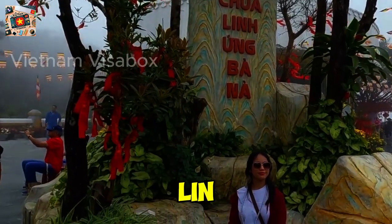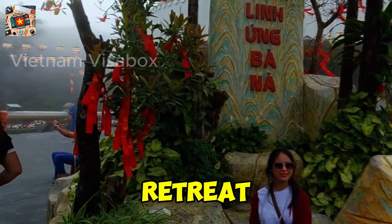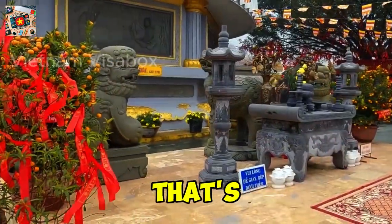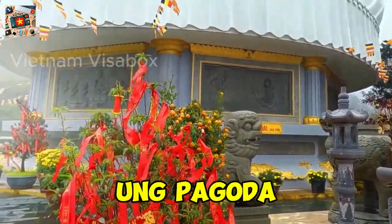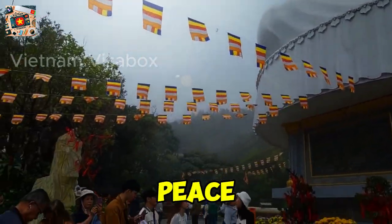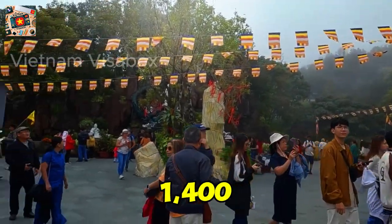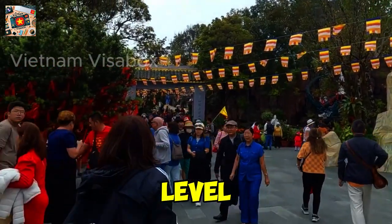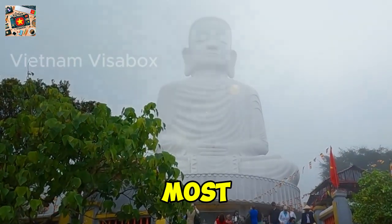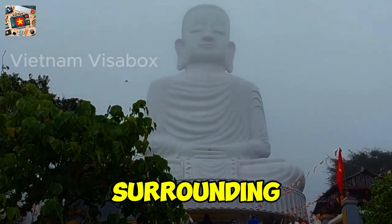Number 3: Lin Ong Pagoda. Looking for a spiritual retreat in the midst of your adventure? Ba Na Hills offers a slice of tranquility that's hard to find anywhere else. The Lin Ong Pagoda, with its towering 27-meter-tall Buddha statue, stands as a beacon of peace and reflection, perched at 1,400 meters above sea level. This pagoda offers not just religious significance, but also some of the most stunning views over Da Nang and the surrounding mountains.